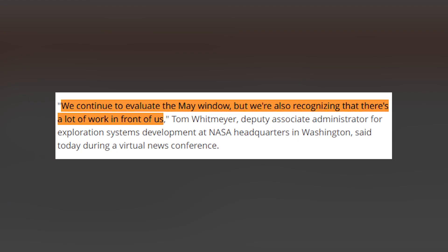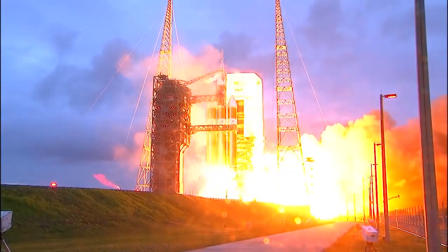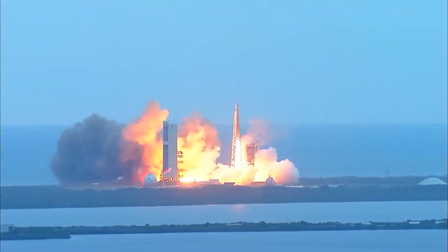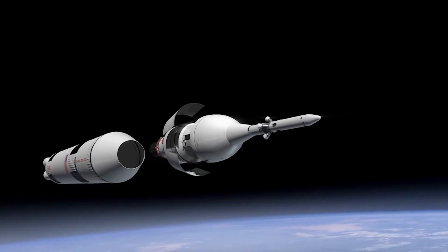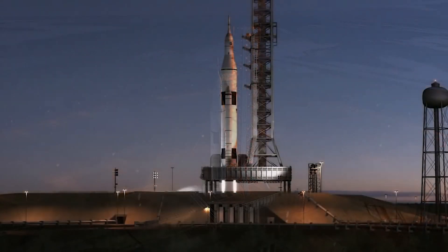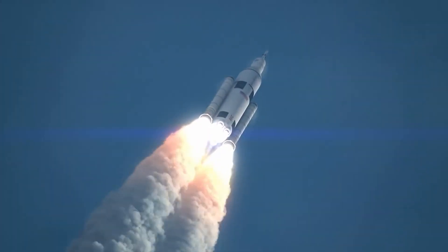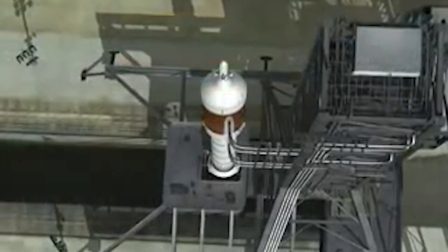We continue to evaluate the May window, but we're also recognizing that there's a lot of work in front of us, Tom Whitmire, Deputy Associate Administrator for Exploration Systems Development at NASA headquarters in Washington, said during a virtual news conference. Some of that work will involve analyzing data from the Artemis 1 wet dress rehearsal, a crucial test that will take the SLS Orion stack through many of the milestones it will hit on launch day — liftoff excluded, of course. The wet dress rehearsal will take place on pad 39B at NASA's Kennedy Space Center in Florida. SLS and Orion are scheduled to roll out to the pad from KSC's Vehicle Assembly Building at 6 p.m. Eastern Standard Time on March 17th. It'll likely take about 12 hours for the huge vehicle to make the relatively short trek to the pad, and the stack will probably spend about a month on pad 39B before rolling back to the VAB for further analysis and processing.